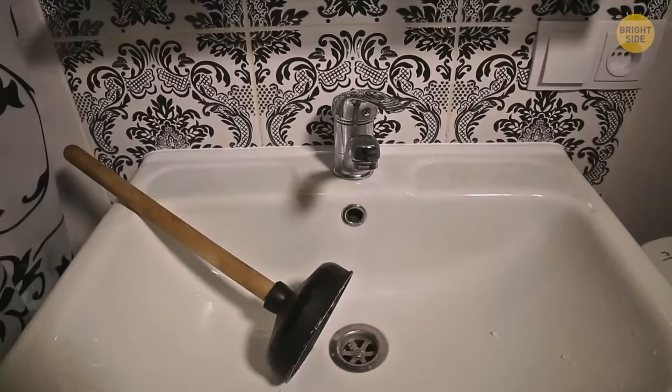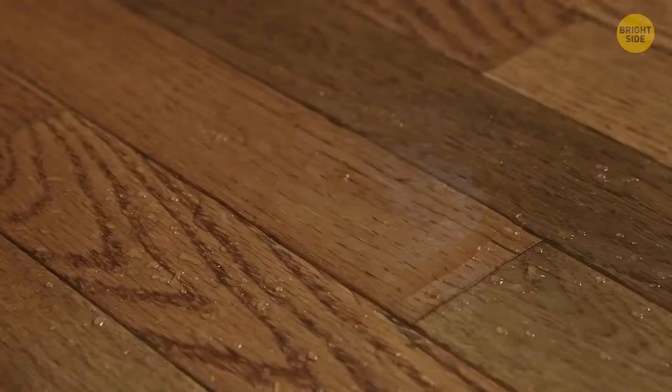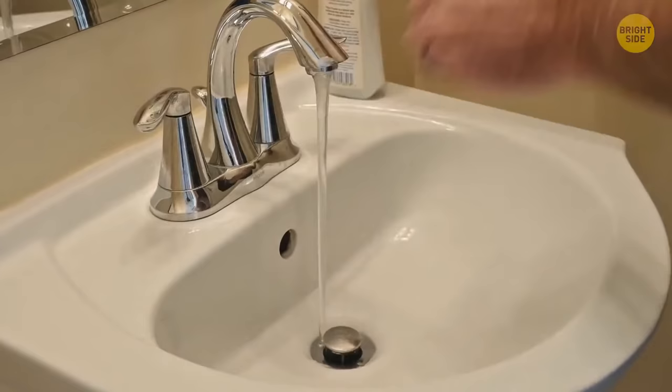An extra hole at the upper part of the sink has multiple hidden functions. First, in case someone forgets to close the tap, the water won't overflow and the bathroom won't get flooded. Second, thanks to that hole, the water drains faster as it gives an escape for the air, helping the water flow down.